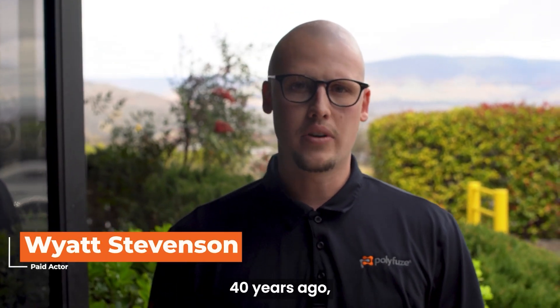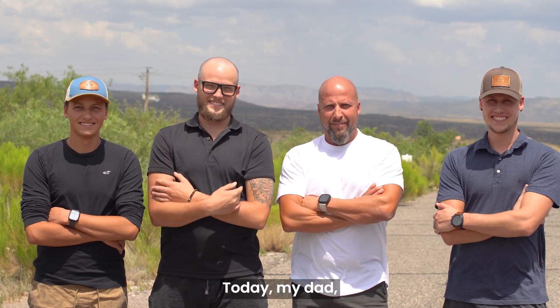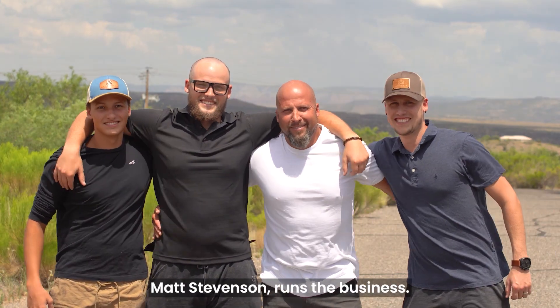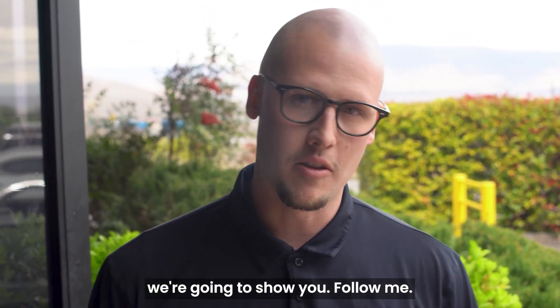Hello, I'm Wyatt Stephenson. 40 years ago, my grandfather Mike Stephenson opened Molden Graphics Systems. Today, my dad Matt Stephenson runs the business. Ever wonder what happens inside our campus? Well, today we're going to show you. Follow me.